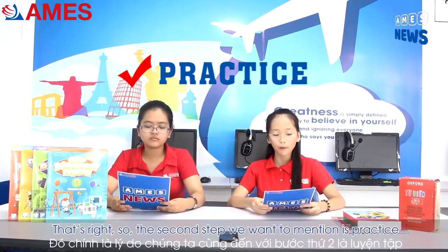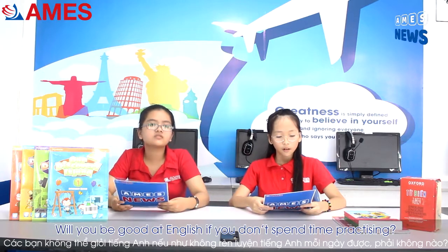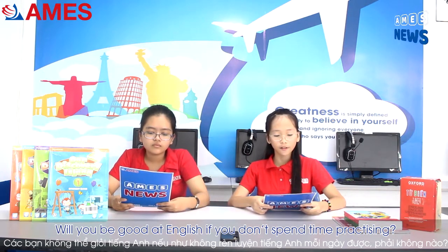So the second step we want to mention is practice. Practice makes perfect. Will you be good at English if you don't spend time on practicing? Of course not.